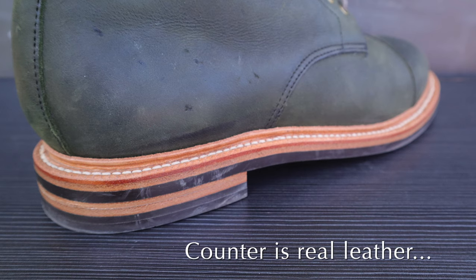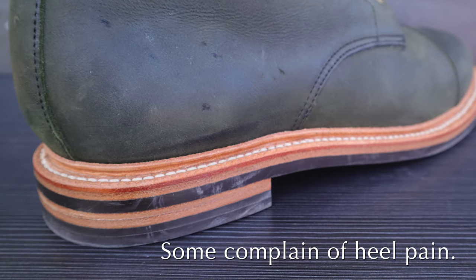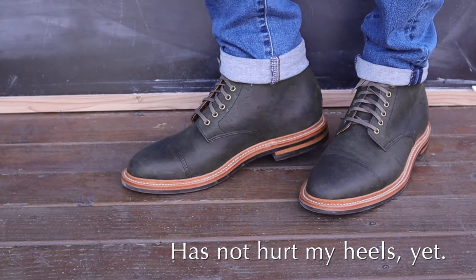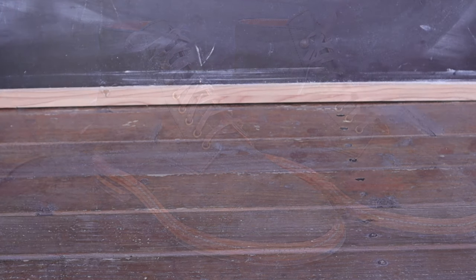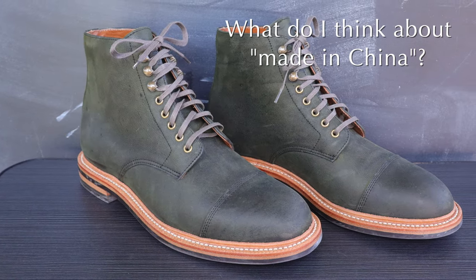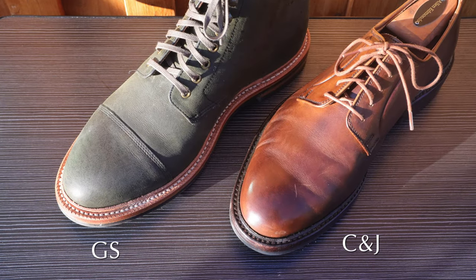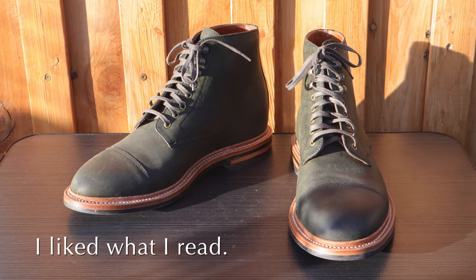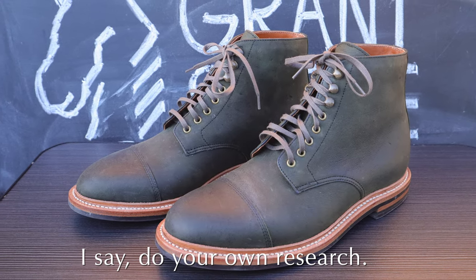One complaint I've heard from other people about Grant Stone is that because they actually use a real leather heel counter, some people have complained about heel pain from it rubbing against their heel. I have not experienced this yet, and I don't think I will because I don't feel any discomfort at the heel, but it is something to be aware of. Now, I know some people are watching this wondering what I think about buying boots that are made in China. I do honestly prefer to buy shoes and boots made in the United States, but I liked what I read about Grant Stone. You can decide for yourself — just do your own research.